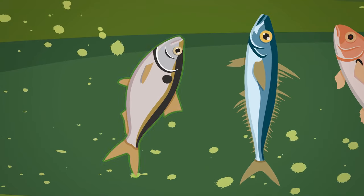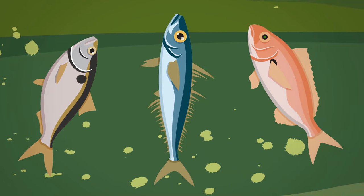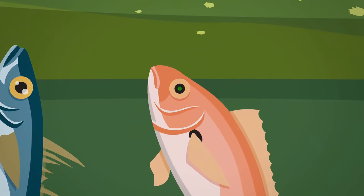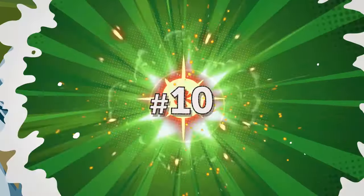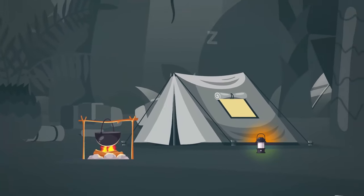They should eat the first fish because the second fish has spikes on it, so it's not suitable to eat. The third fish isn't real — it's electronic, with small cameras instead of eyes. They fell asleep after eating, trying to figure out where the electronic fish came from.